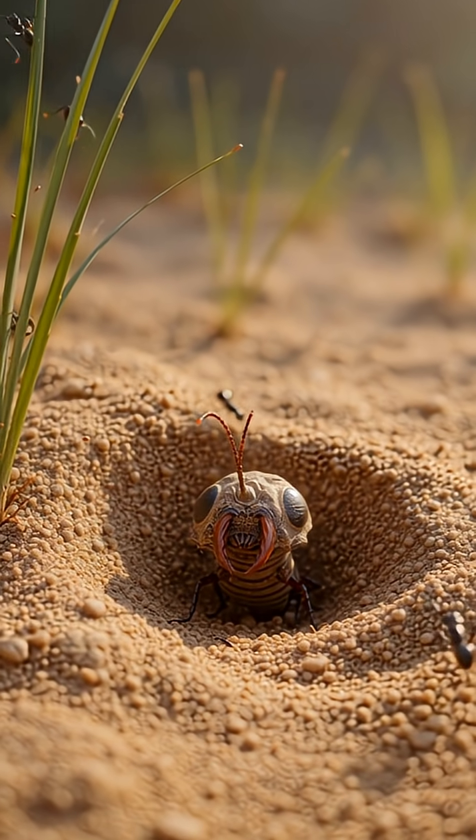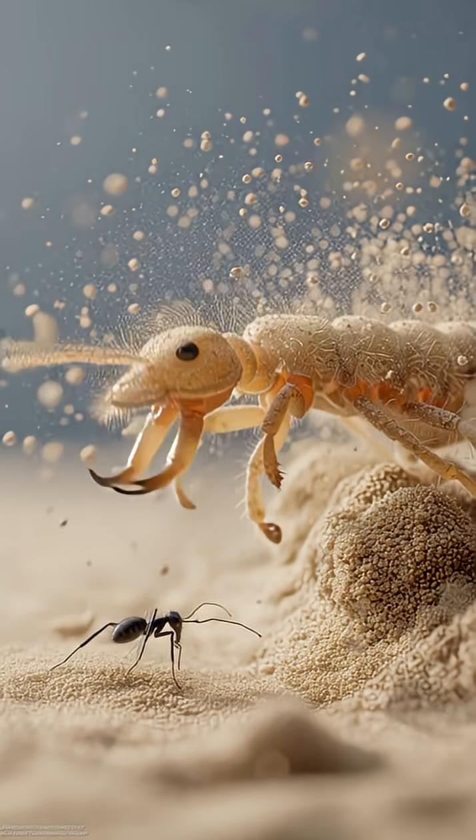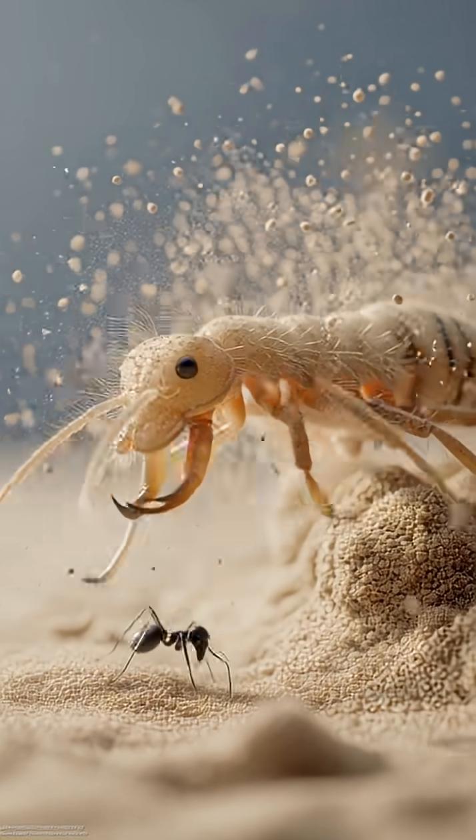Once the prey slips down, there's no escape. A quick strike, and the antlion has its meal.